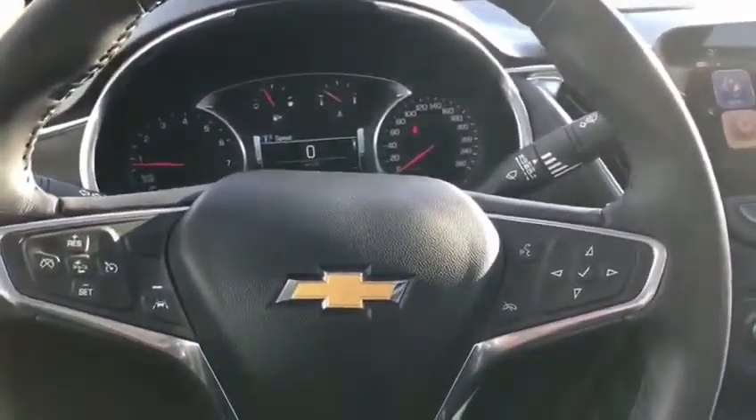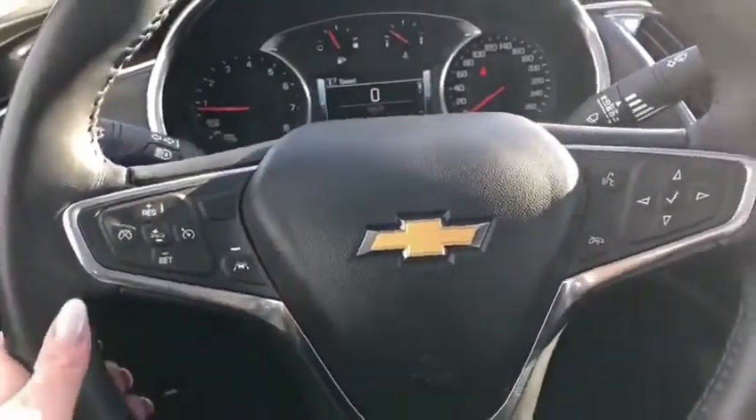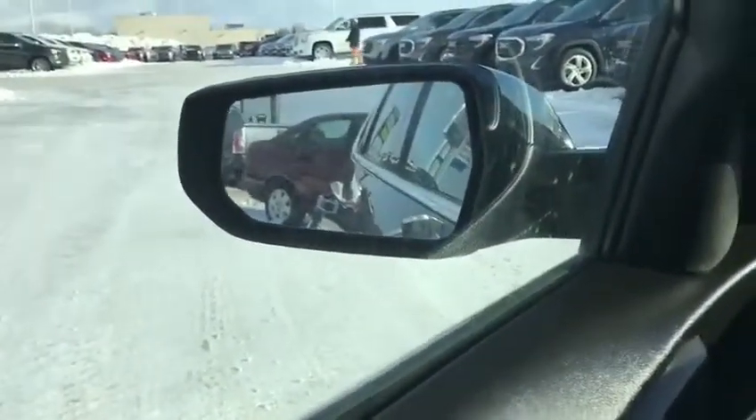I'm going to talk about a few of the safety features in this vehicle. One of them being your lane keep assist — if you're drifting out of your lane, the steering wheel will gently bring you back into your lane. You do have side blind zone alert; that indicator there in the mirror will light up bright amber if there's somebody in your blind spot.